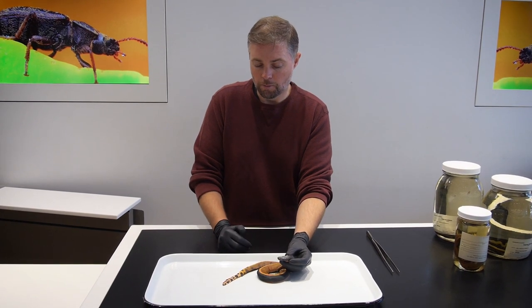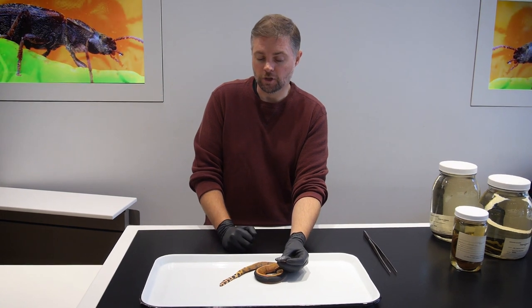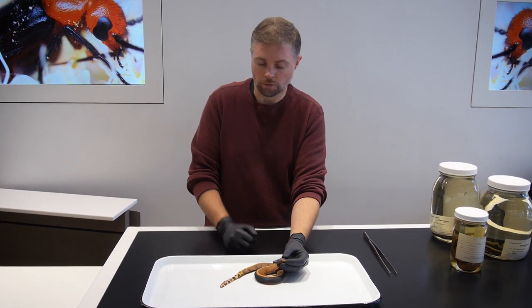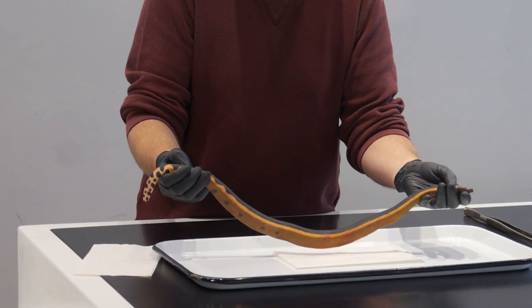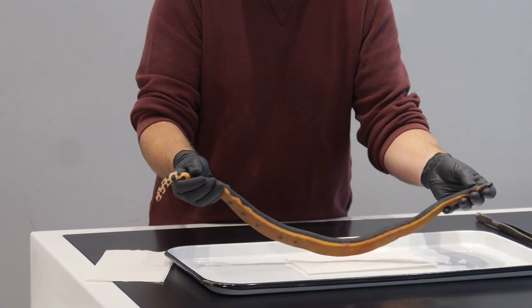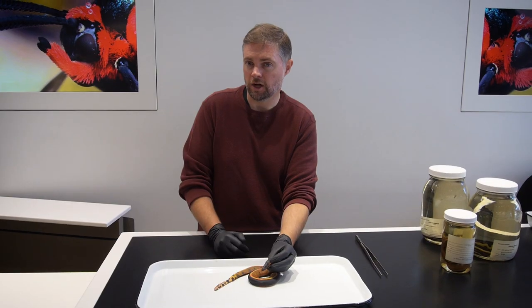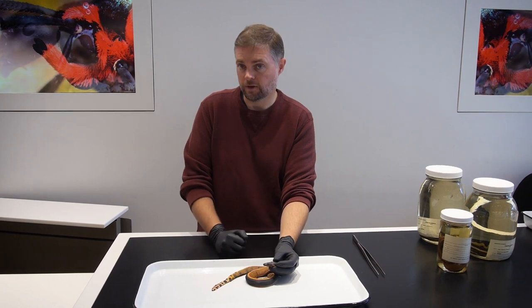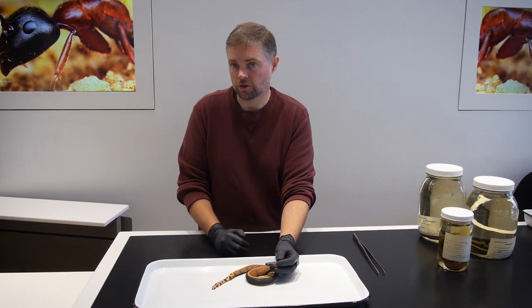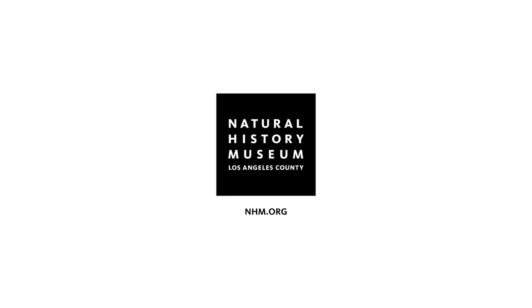Hopefully people will be extra observant as they wander along California's beaches, and if they see something unusual — whether it might be a sea snake or something else — take a photo and report it to a lifeguard. Send that photo to the Natural History Museum at the email address nature@nhm.org, and experts here can figure out whether that's a significant find or not, and if so, make sure it's permanently documented so that we can learn more about the changing ecosystems off the coast of Southern California.